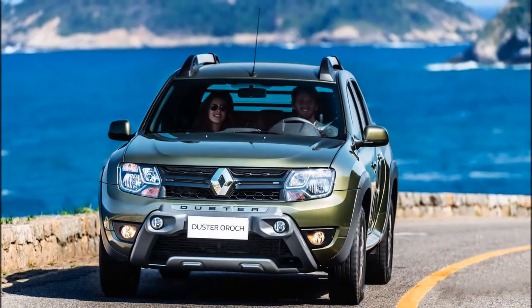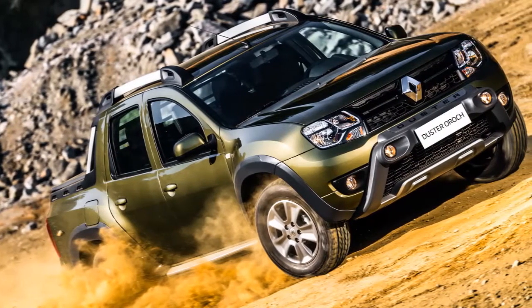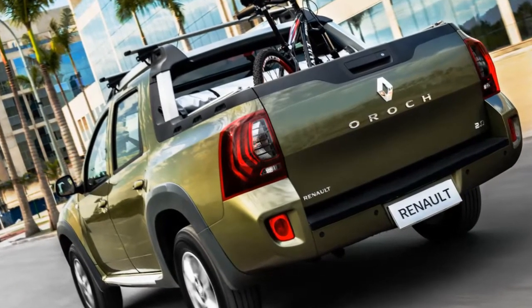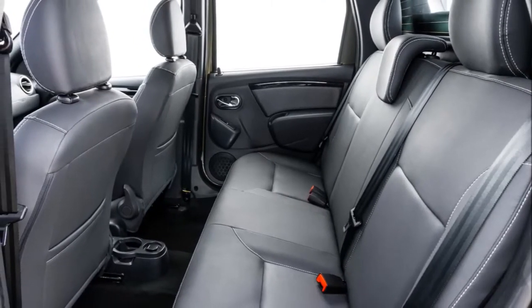Fiat has a deal with Mitsubishi to sell an Italian-badged version of the latter's Triton pickup truck, but it seems like the Fiat Taro, officially teased last week, is not it. These pics were reportedly taken at the FCA Group's Pernambuco factory in Brazil. They show a smaller pickup truck with lines that aren't very Triton.